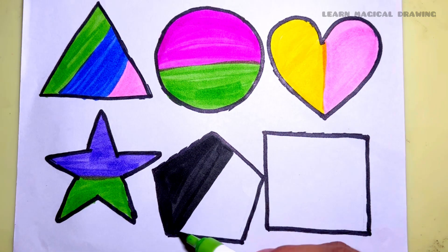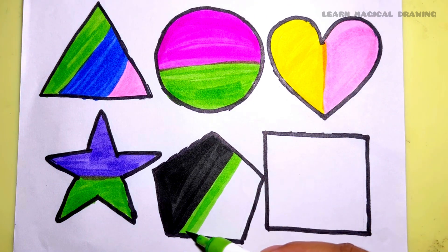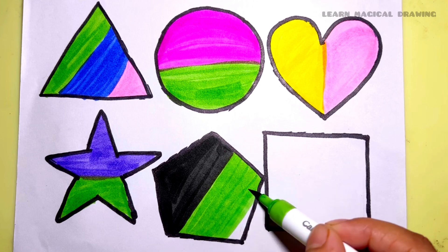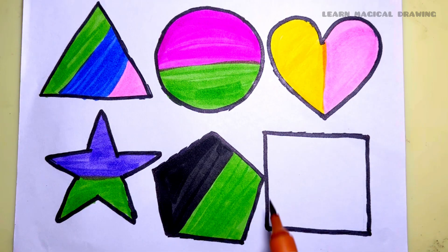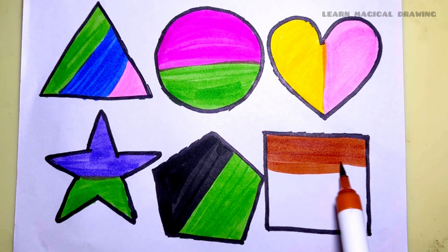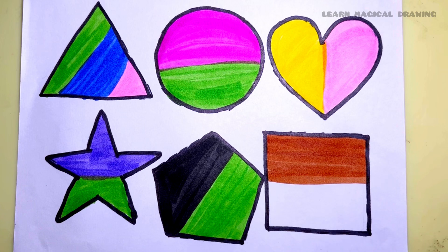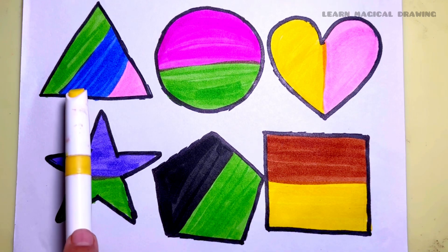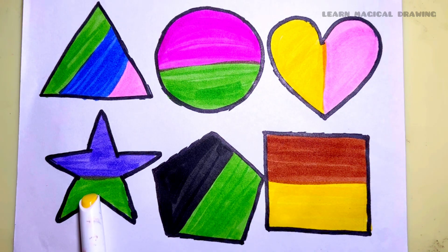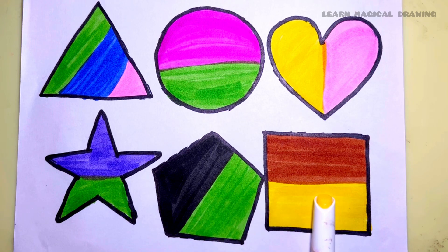Red colour, green colour, pentagon, red colour, yellow colour, square shape, triangle, circle, heart, star, pentagon, square.